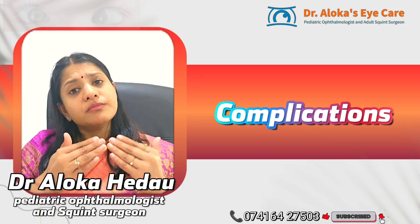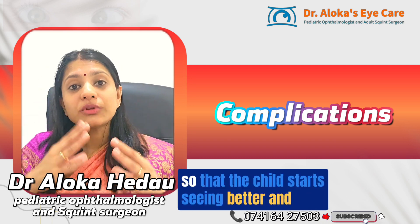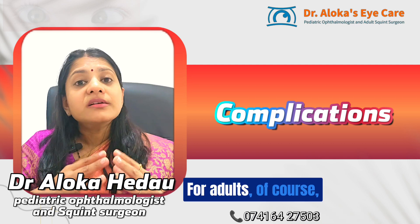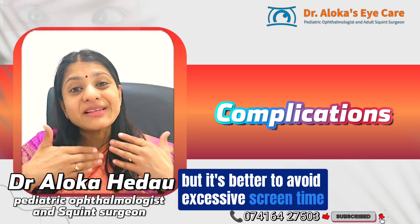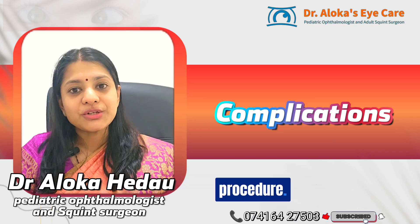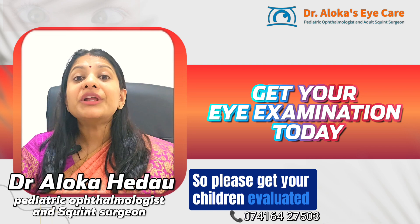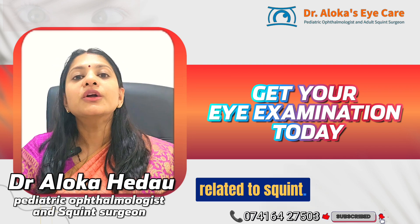Post-operatively, children should continue wearing their own glasses so they see and fuse better. Children should avoid screen time; adults may need to use screens for work but should avoid excessive screen time and screens held very close to the face for at least one month after the procedure. Please get your children evaluated soon to avoid any complications or symptoms related to squint.